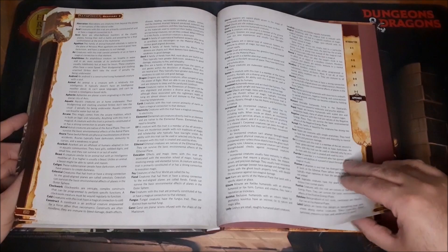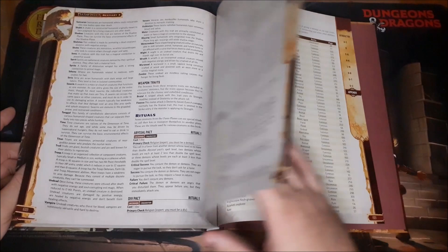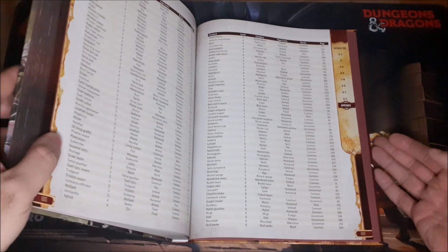We've got our creature trait descriptions, different types, some rituals you can use to summon certain creatures, and a creatures-by-level listing. And that is it.